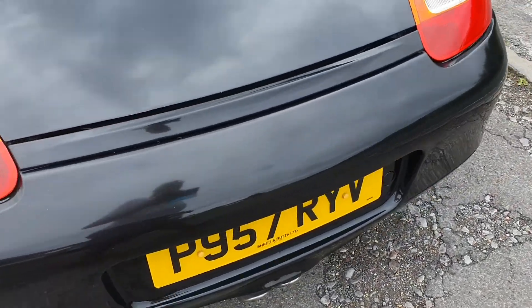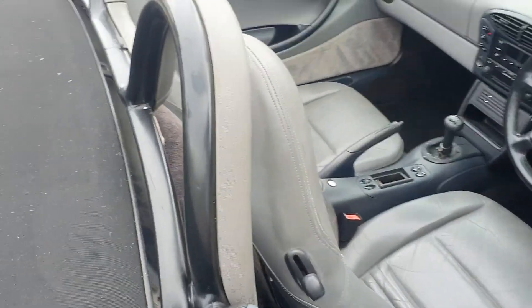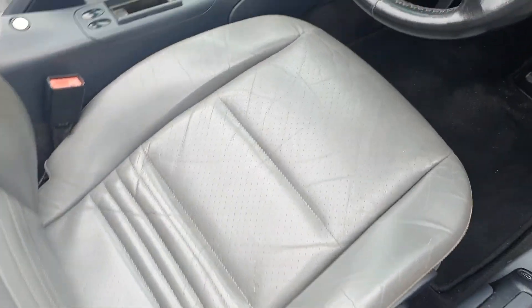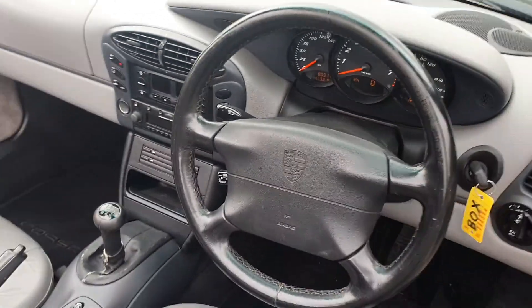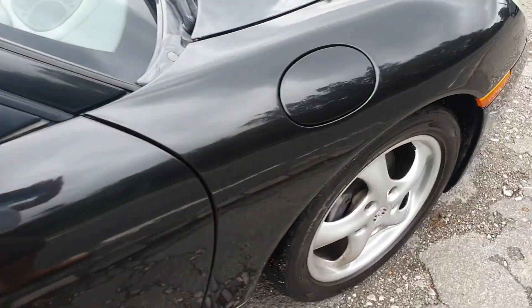The wheel's in pretty good order. All the paintwork as it should be. Only got one key for it. Electric seats — that's the driver's seat. As you can see, 80,300 miles backed up by the printout that I do have for you from the MOTs.